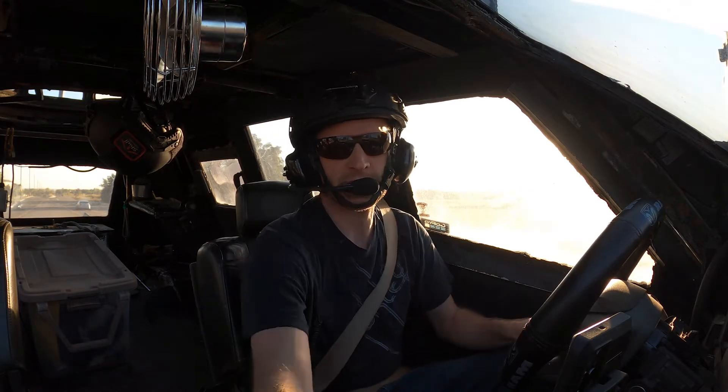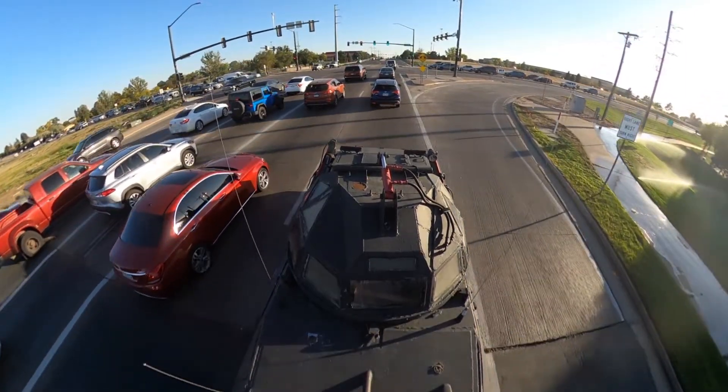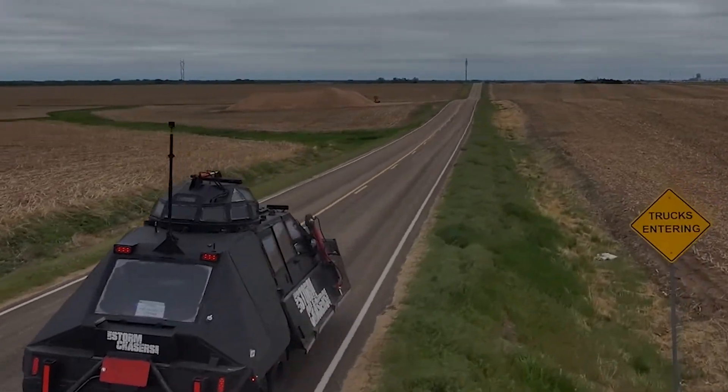Brian Shepard here, the captain of the Tornado Intercept Vehicle 2, TIV 2. I'm out driving around town right now doing some routine tests on the vehicle, keeping the fluids moving and the lines cleaned out. We got increased some air pressure as well.